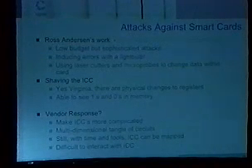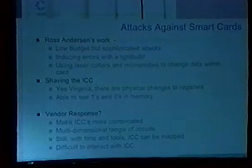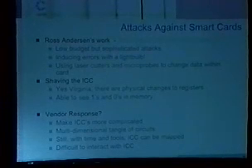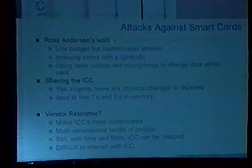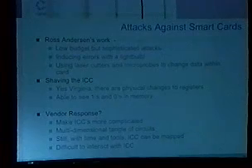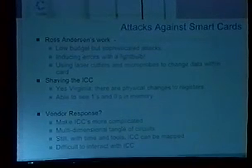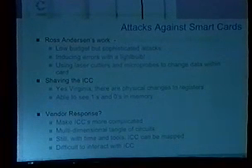Then there's Ross Anderson's work. Ross Anderson wrote Security Engineering — I don't care what you do in the security realm, I highly recommend picking up that book. It's an impressive book about building secure systems from soup to nuts. He focused largely on low-cost attacks against tamper-resistant devices like smart cards. Things like inducing errors with a light bulb — you hammer the chip with photons, and some of that energy works its way into the card and eventually causes errors. There was a story a few weeks ago that hit Slashdot about people doing this on main memory in computers, putting a light bulb inside a server and causing it to do all kinds of nonsense. Same kind of deal.